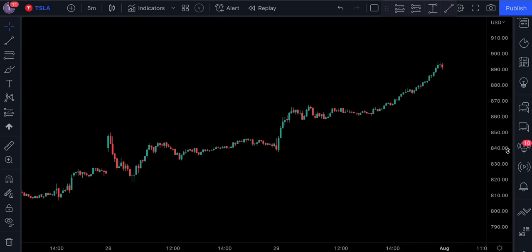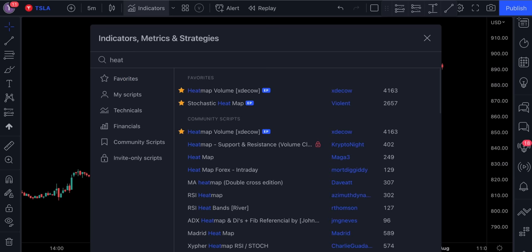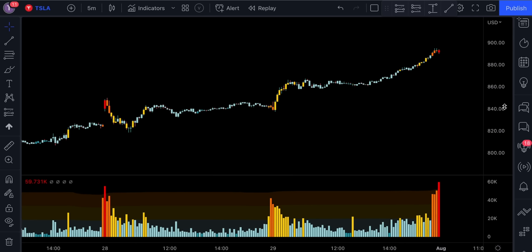In third place we've got a really powerful and unique indicator called Heatmap Volume by XDE Cow — make sure you add it to your collection. This tool can be really handy for those who want to eliminate as many losses as possible. The indicator basically colors the volume bars and the candles according to the volume traded. I've shared multiple strategies on this channel with this indicator and they all turned out to be successful.